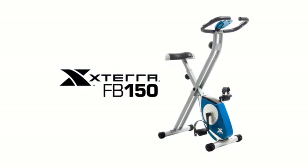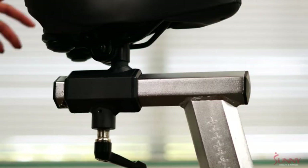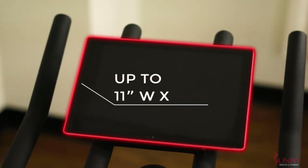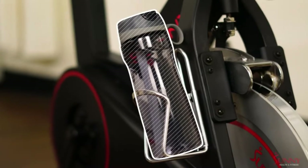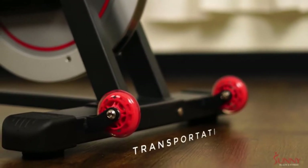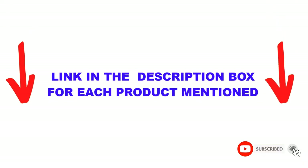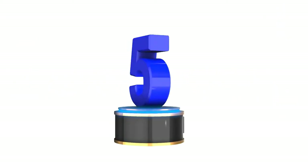Are you looking for the best exercise bikes in your budget? In today's video, we break down the top 5 best exercise bikes available on the market. I made this list based on my personal opinion and tried to list them based on their price, quality, durability, and more. You can check out the description below and make sure you subscribe for more videos. Let's get started.